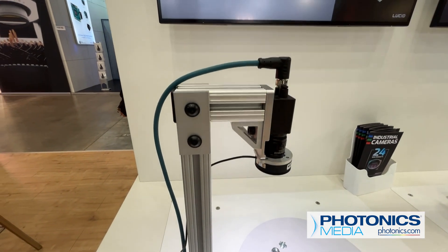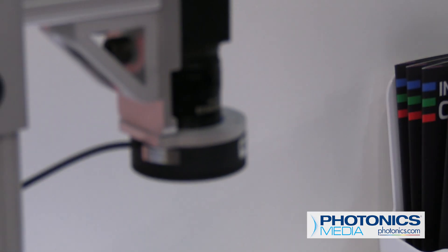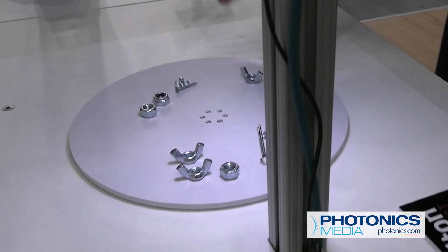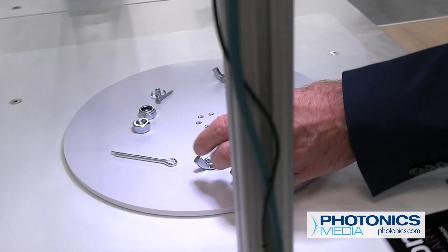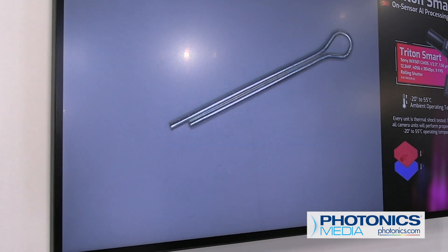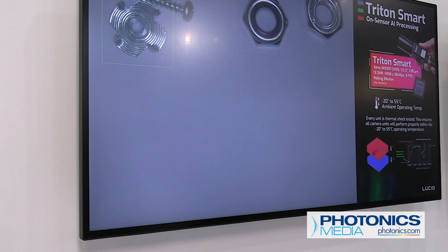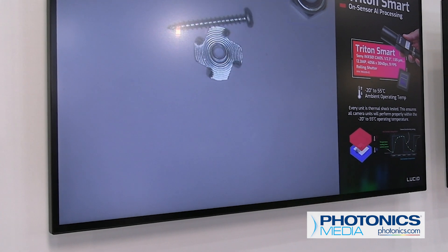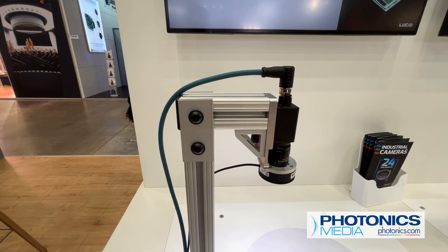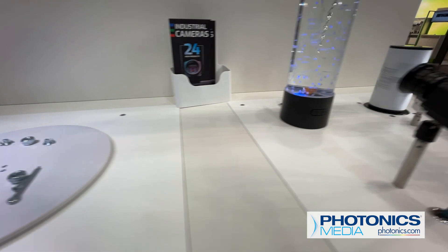The Triton Smart comes equipped with a very special sensor that is powerful enough to tackle AI — the first sensor from Sony where the intelligence is directly in the sensor itself. That doesn't mean the intelligence is on the PC, in the FPGA, or an embedded board. You can train your objects, as we showcase on this turntable, upload it into the sensor, and transfer the results or the image over Ethernet with our Triton camera.